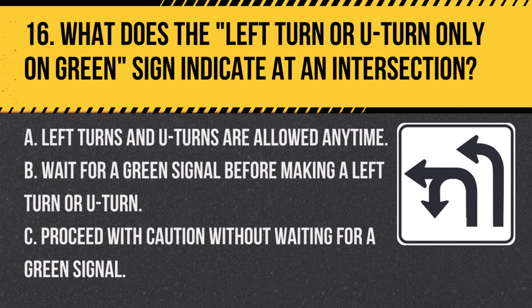Question 16. What does the 'left turn or U-turn only on green' sign indicate at an intersection? A. Left turns and U-turns are allowed any time. B. Wait for a green signal before making a left turn or U-turn. C. Proceed with caution without waiting for a green signal. Answer B. Wait for a green signal before making a left turn or U-turn. This sign means you must wait for a green light to make a left turn or U-turn.